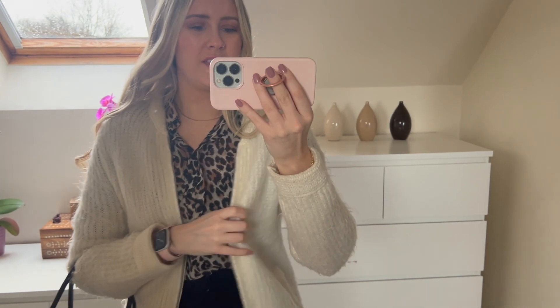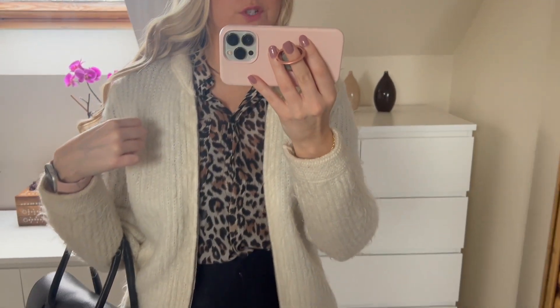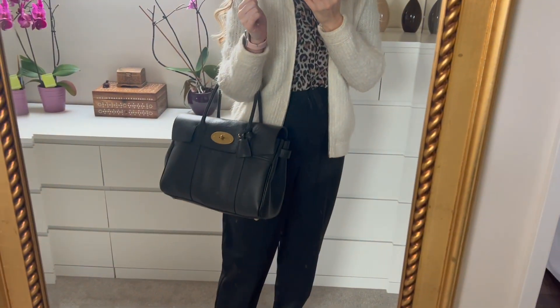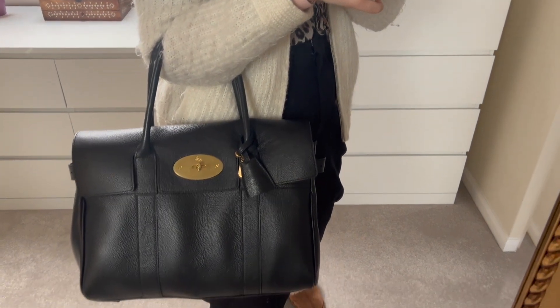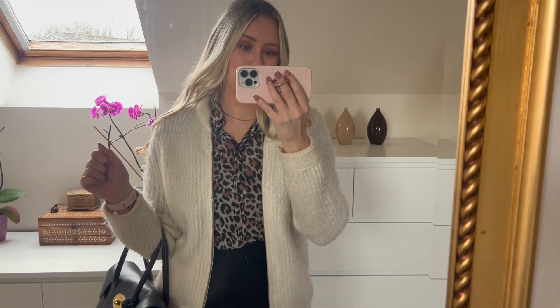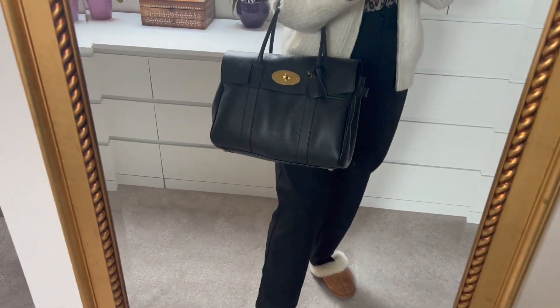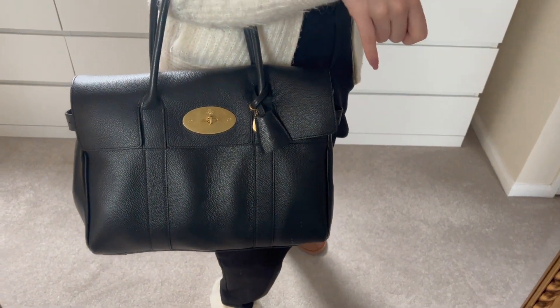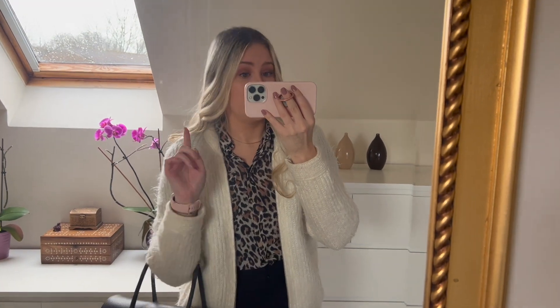I'm all kitted out and accessorized for work. I'm running a little bit late — it's just gone eight, so I really need to go drop off the dog and then get to work. I also have this wool cardigan to wear because in the lab it gets very cold. And I have my new work bag — the Mulberry Bayswater, a very nice present from my boyfriend. It fits everything: my laptop, headphones, purse, absolutely everything. If you'd like me to do a what's in my bag video, just let me know!